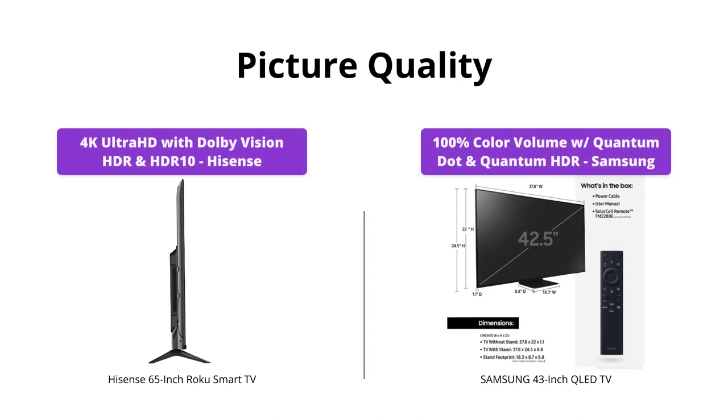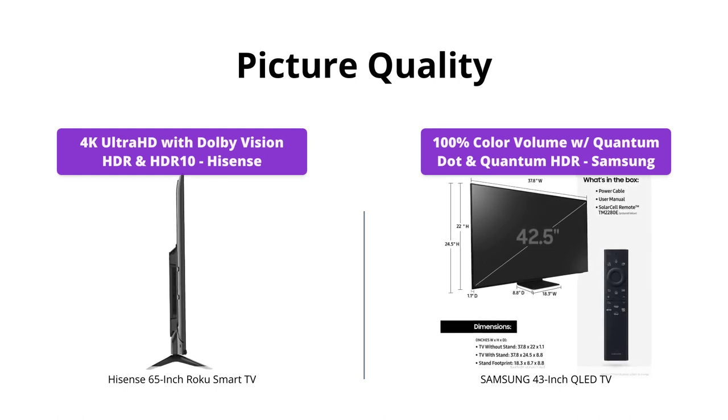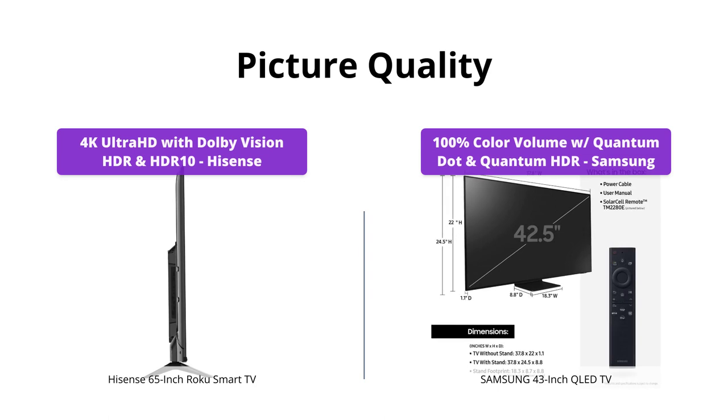Both TVs offer stunning picture quality with HDR technology and 4K resolution. However, the Samsung QLED TV's Quantum Dot technology allows it to display over a billion shades of color, resulting in a more vibrant and true-to-life picture. Samsung is the winner here.